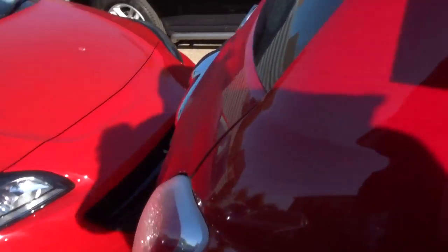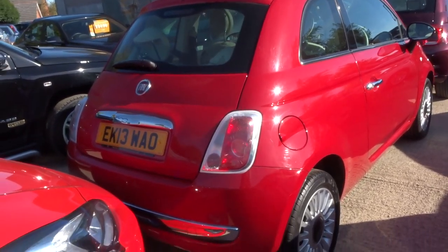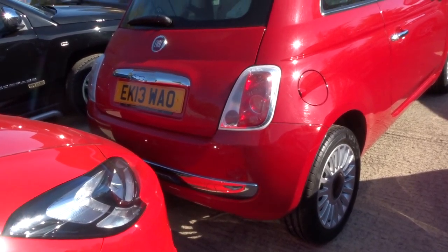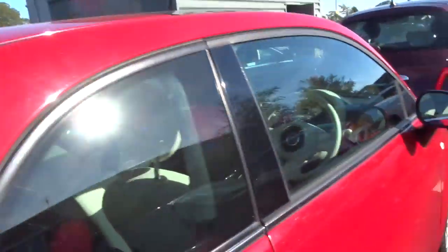It's got an auxiliary dock in there, it's got Bluetooth, it's got city steering, air conditioning. The whole spec of the car is underneath in the description, feel free to have a look at that.